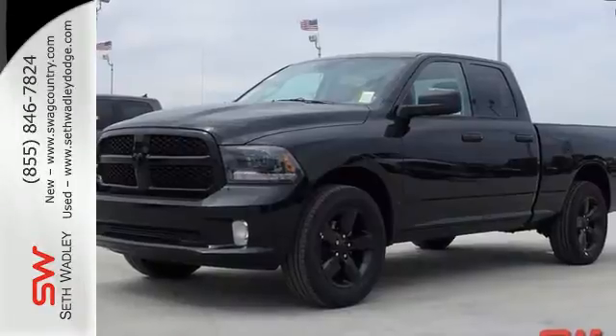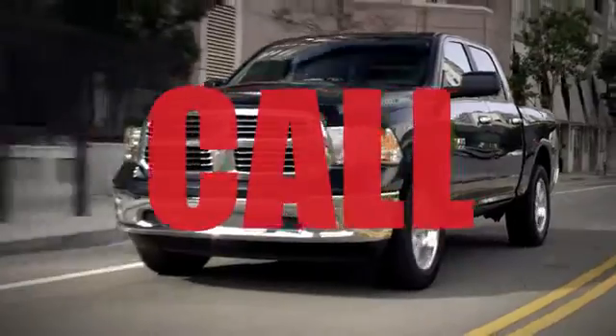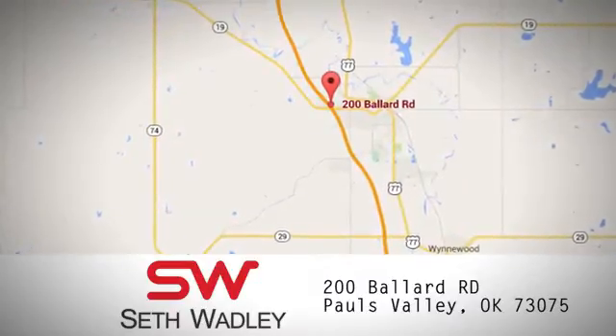Test drive this RAM 1500 today. Call, click, or stop into Seth Wadley today. We're conveniently located at 200 Ballard Road in Pauls Valley, Oklahoma.